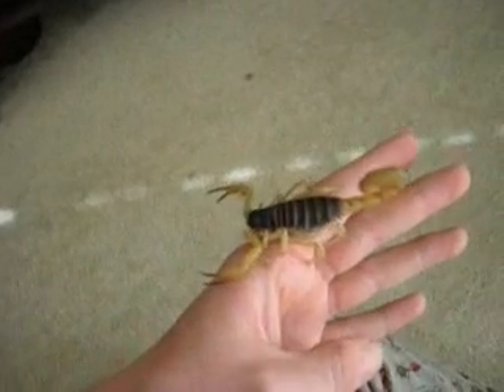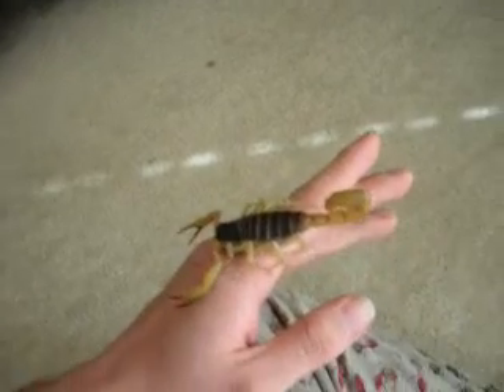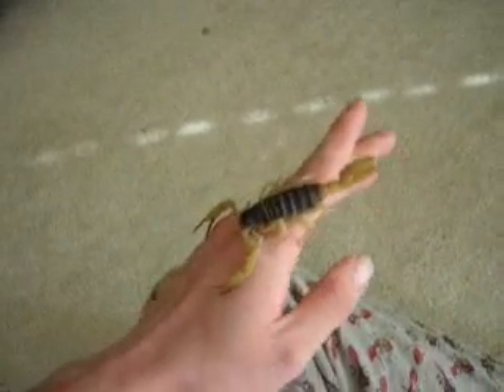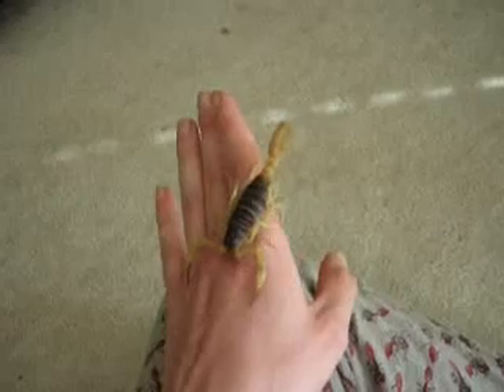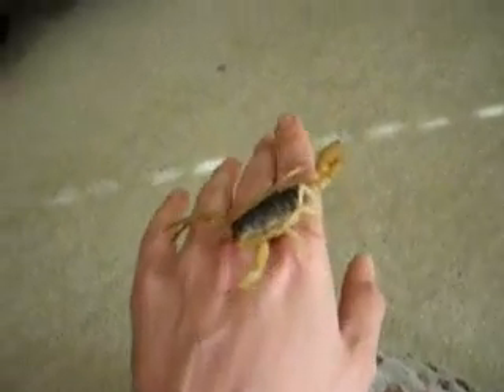The Hadrurus are the largest scorpions found in the United States and possibly North America, but I'm not sure about Mexico. Their sting is supposed to be incredibly painful, but I can't speak from experience yet.